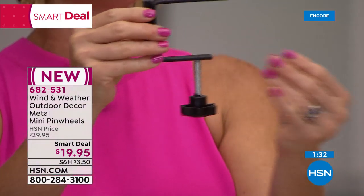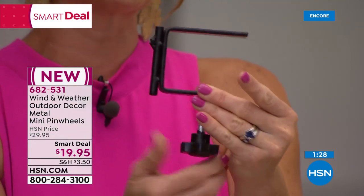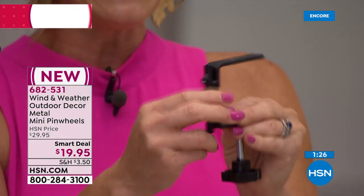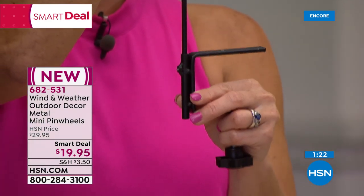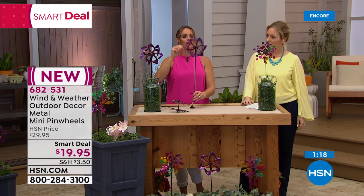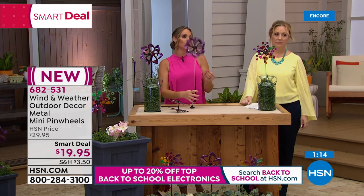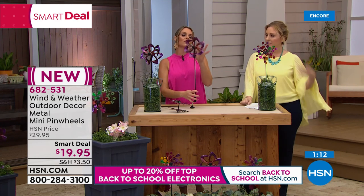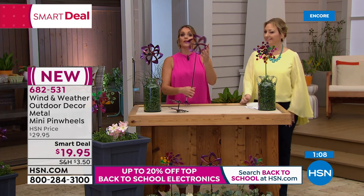The clamp that comes with it is really easy to use — you clamp it onto your decking or fence, screw it to the perfect size, then slide the spinner right in and it goes spinning away. Wind and Weather items are not things you're going to find at your local nursery or big box stores.